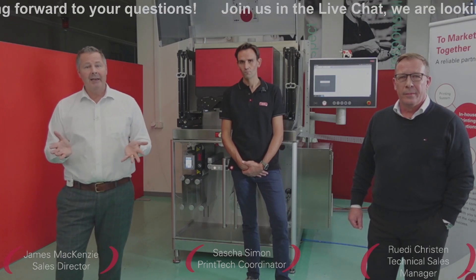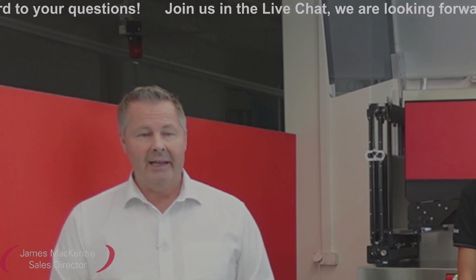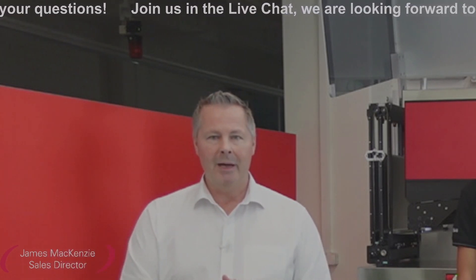A common question is: when would we choose digital technology over Flexo? The simple answer is that digital is normally used for small volumes and Flexo is normally used for bigger volumes. That's actually it, ladies and gentlemen. We're out of time now. I'd like to thank you for joining our live stream today. I wish you a good evening or a good day, wherever you may be. Thank you.